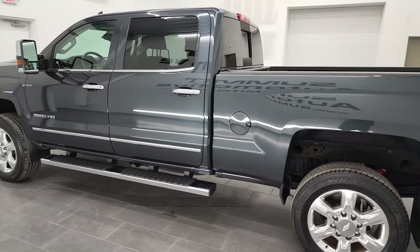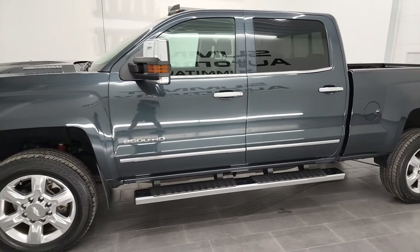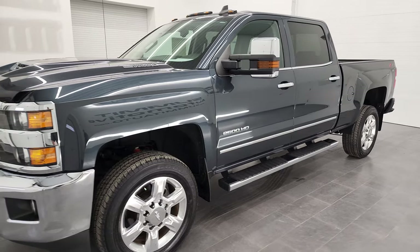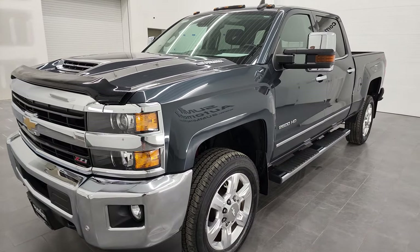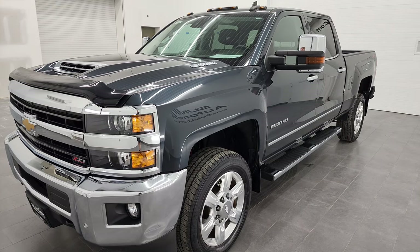This 2018 Chevy Silverado 2500 has the 6.6 liter Duramax diesel engine. It has the L5P engine which puts out 445 horsepower. This truck also has the six-speed Allison heavy-duty transmission.